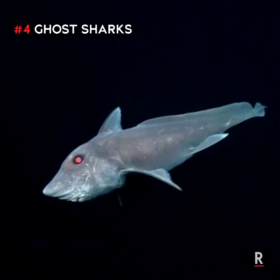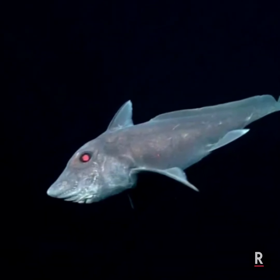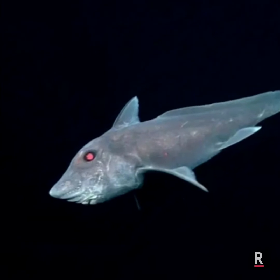Number 4: Ghost Sharks. These rare ghost-looking sharks live on temperate ocean floors down to 2,600 meters deep.